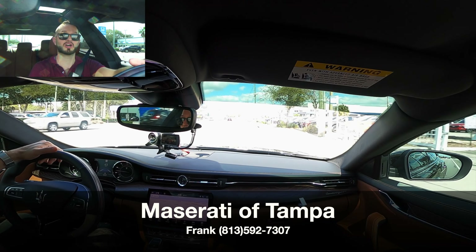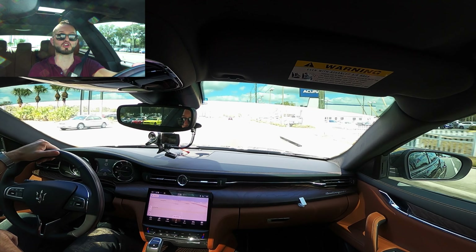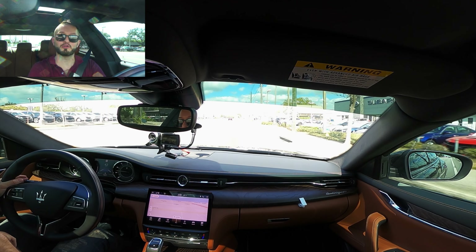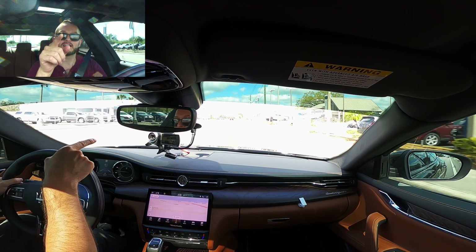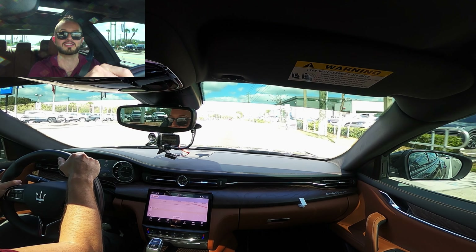I'd like to thank Maserati of Tampa for giving us this 2022 Maserati Quattroporte GT for our car review. If you're already a subscriber, thank you for being part of the Hawkeye community. If not, click that subscribe button, check out the details, the merchandise, the website — everything we do here at Hawkeye Rides.